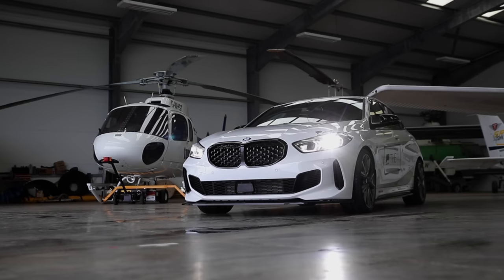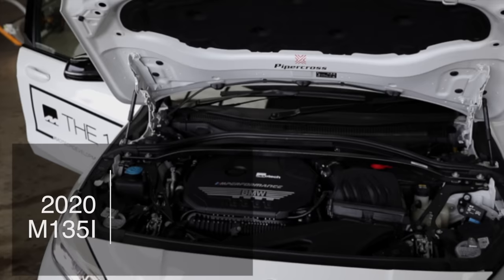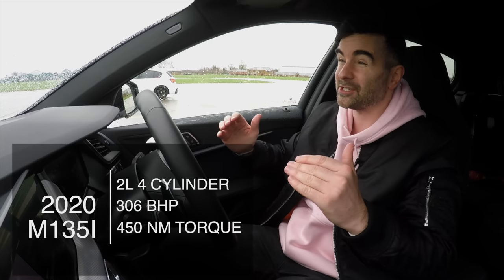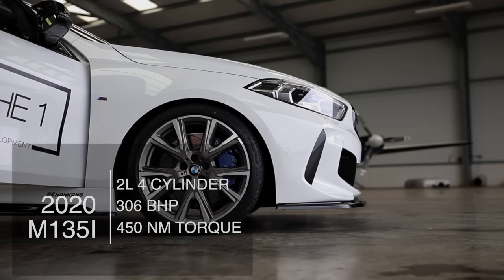I'm sitting in the M135 hot hatch. This thing has a two litre four cylinder turbocharged engine. It's got 306 brake horsepower and 450 newton metres of torque. I've drafted in my good buddy Tom, aka TGETV. He's sitting in the M140 next to me.